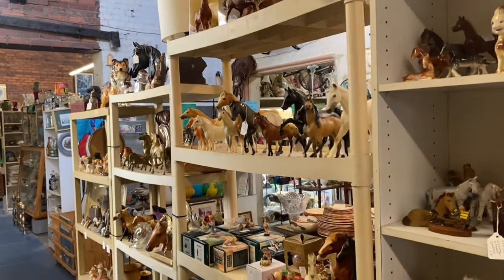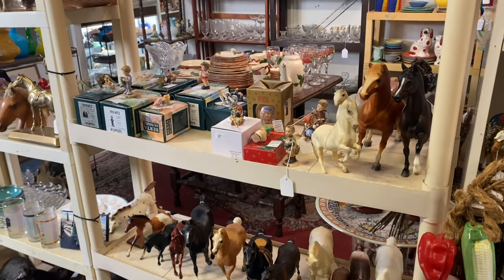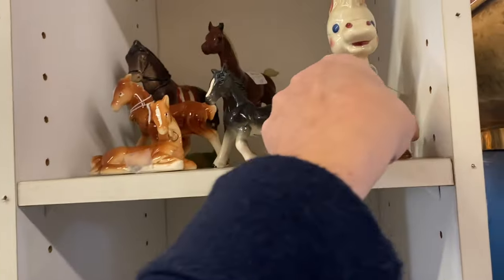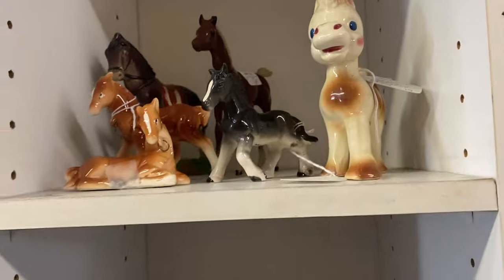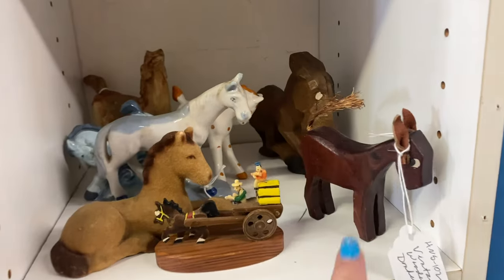Oh my gosh — this is the booth with horses! All those people that collect the Breyer — if y'all haven't checked out Primrose Collectibles, her channel, she collects the Breyer horses. But I like the little toy-like ones. There's a little flocked one — all kinds. Do you see a donkey? Oh, there's a donkey!